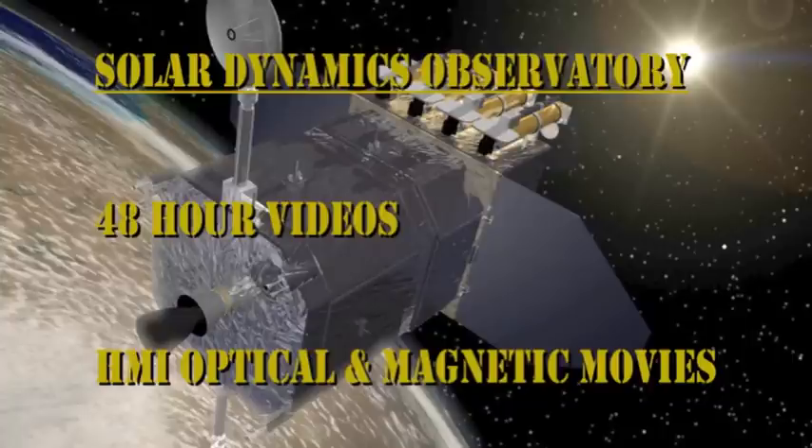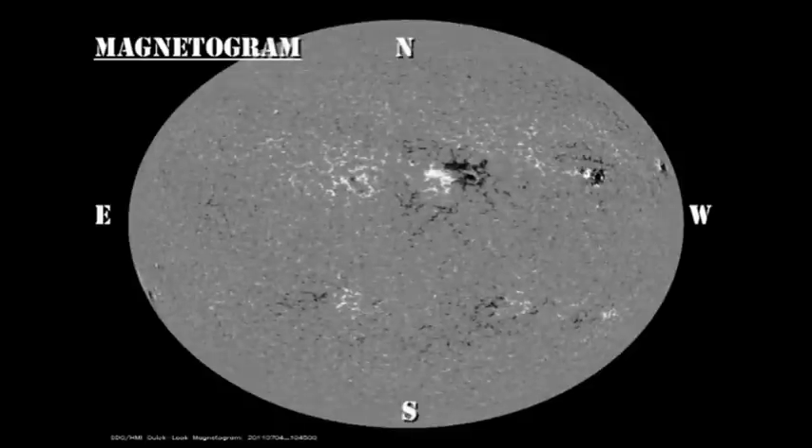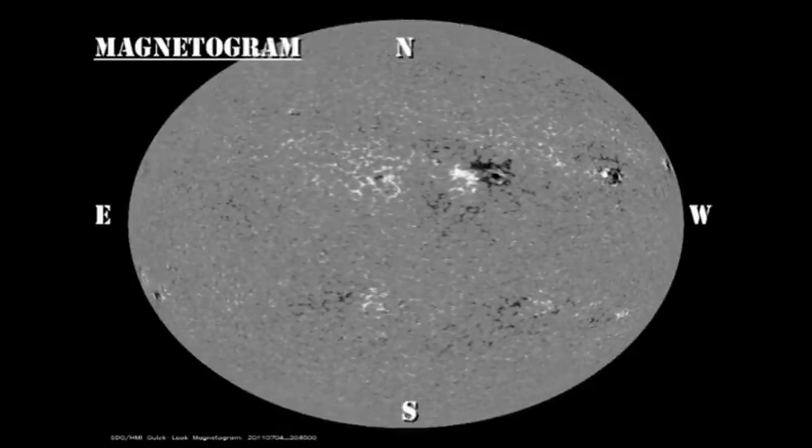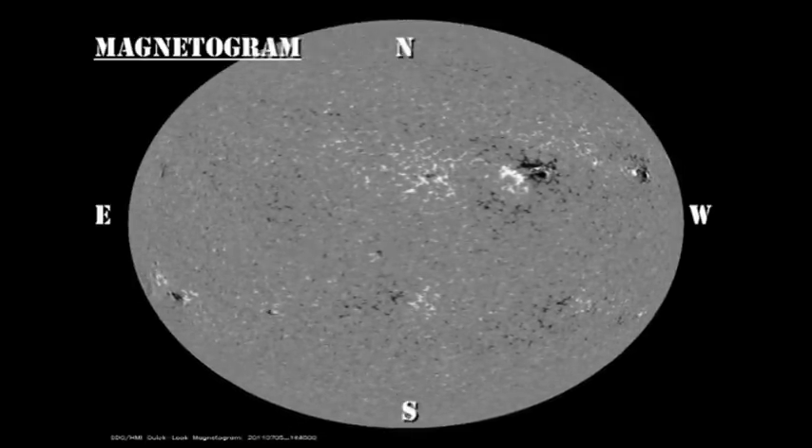The sunspot and magnetic movies from the HMI instrument on the SDO spacecraft show the relatively passive nature of the magnetic Sun at the moment. The whole eastern half of the Sun is devoid of any major regions. Now we get a better view of the region in the southeast, and we see that it is not particularly spectacular either.